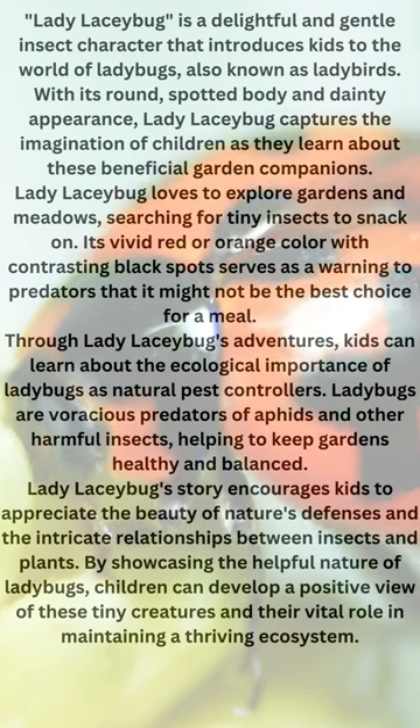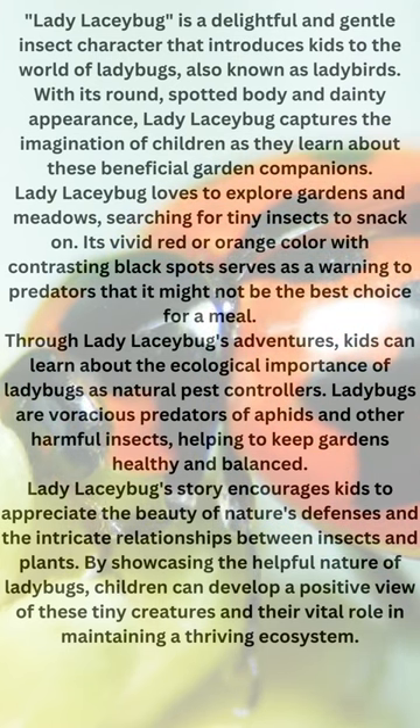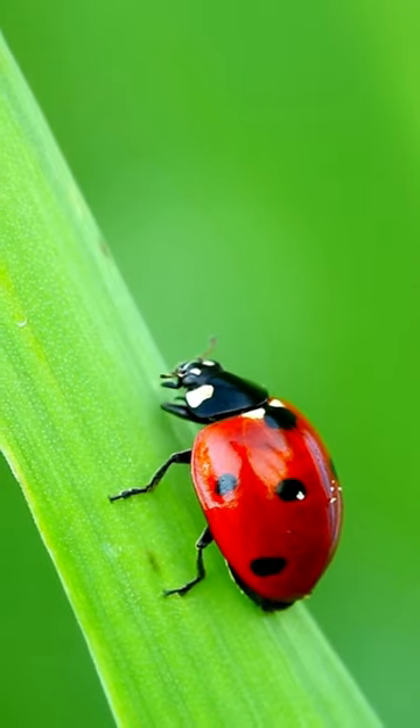Lady Laceybug is a delightful and gentle insect character that introduces kids to the world of ladybugs, also known as ladybirds. With its round, spotted body and dainty appearance, Lady Laceybug captures the imagination of children as they learn about these beneficial garden companions.